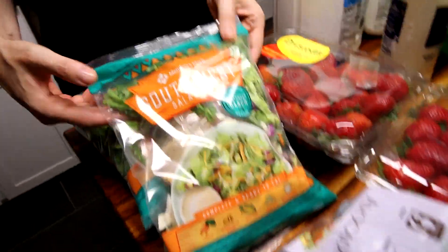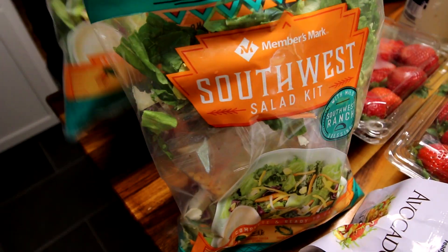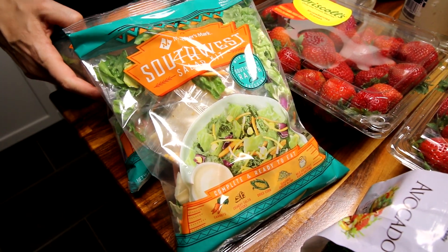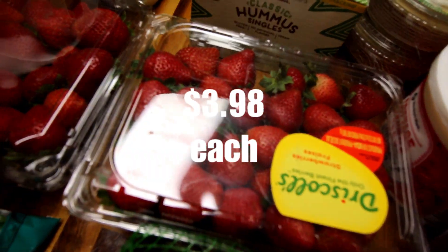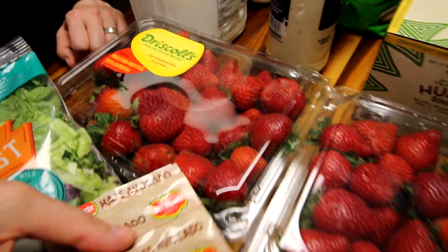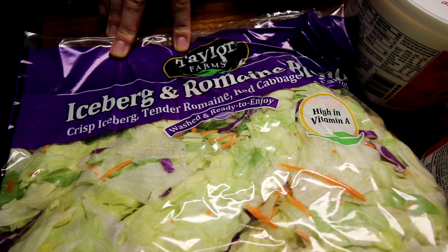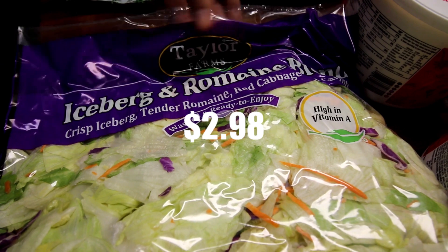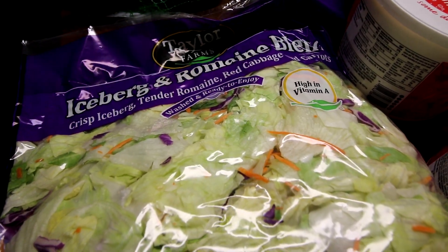Starting here, got more of these Southwest salad kits — two of them, really good if you have not tried them. And then here we've got two of the two-pound things of strawberries; those were on sale. And then here got our avocados. We always got a bag of the iceberg and romaine blend. I love this stuff for salads.